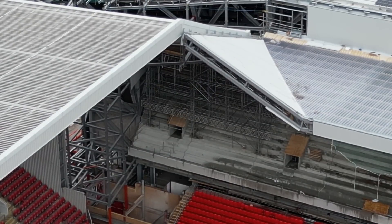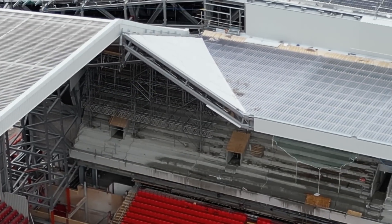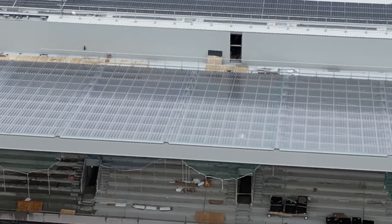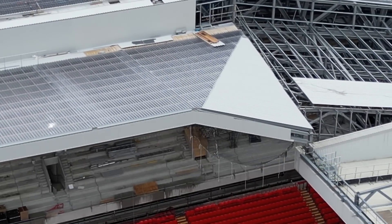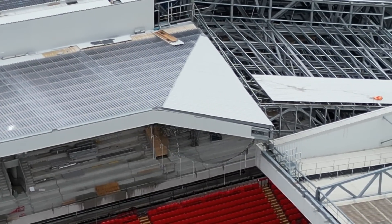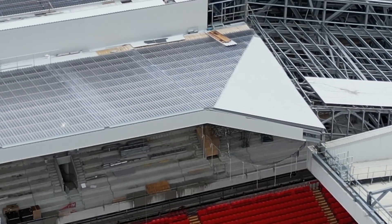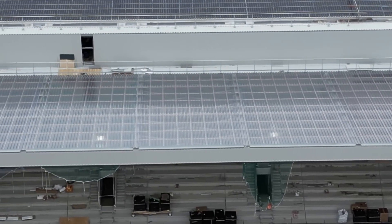They've still got that cladding to go on that slope. Moving across — I imagine they've still got it to do on this side too. Oh no, they've nearly done that side, and some of that roof. I will look at that when I move around the outside.